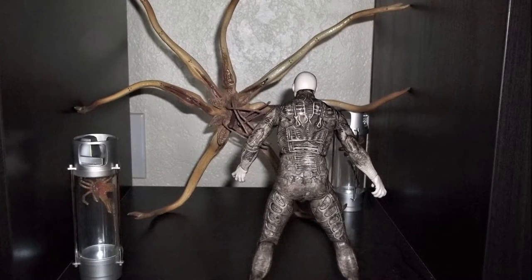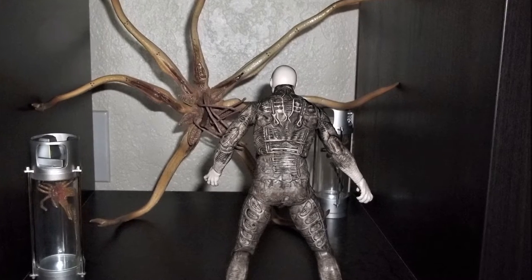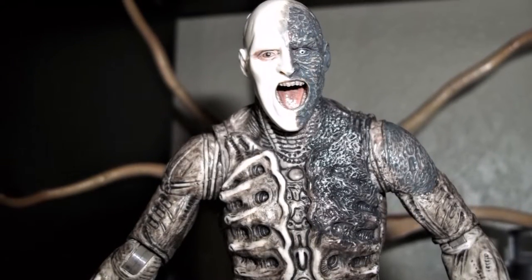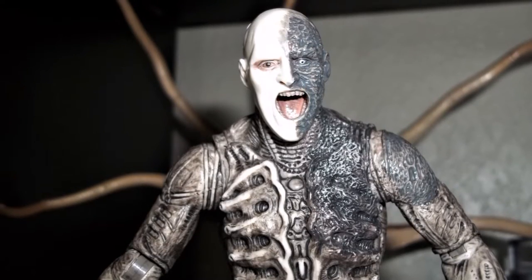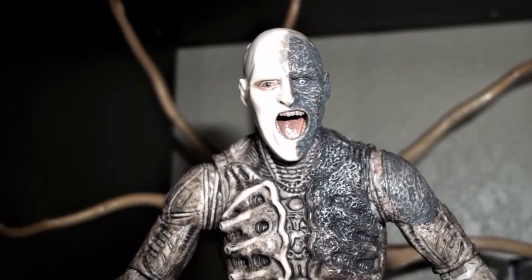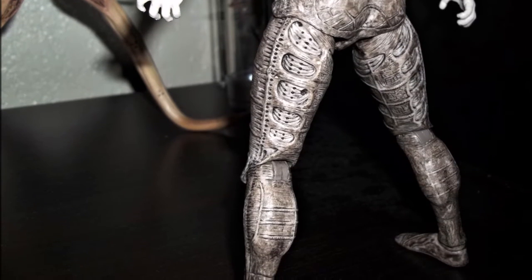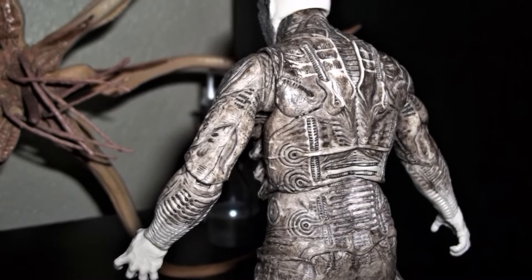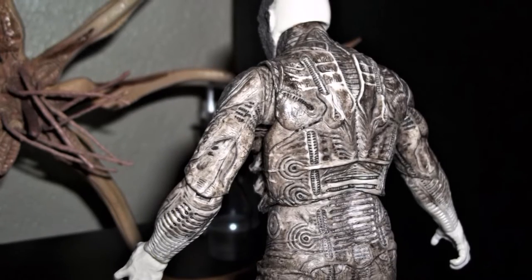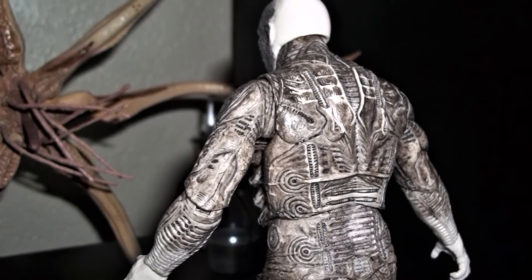You can see the details here — how big and to scale this thing is. I really like how NECA gave detail to the Engineer's face to make him look just like he does in that scene from the movie, where his face is half burned, his mouth is open, and you can even see the detail inside his mouth — his teeth and all that. It's things like that that really amaze me about how NECA does detail.